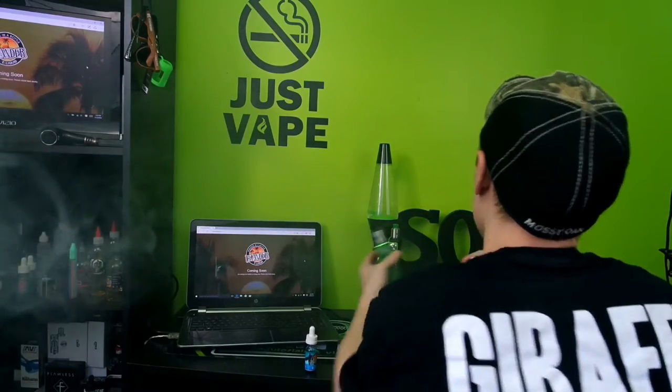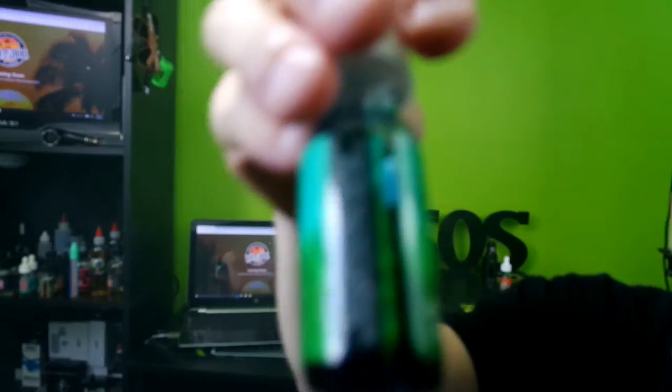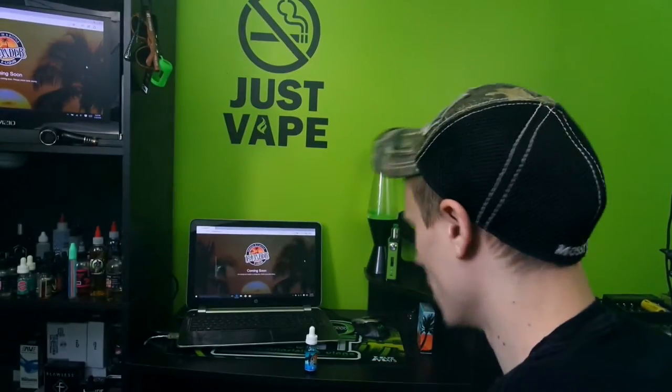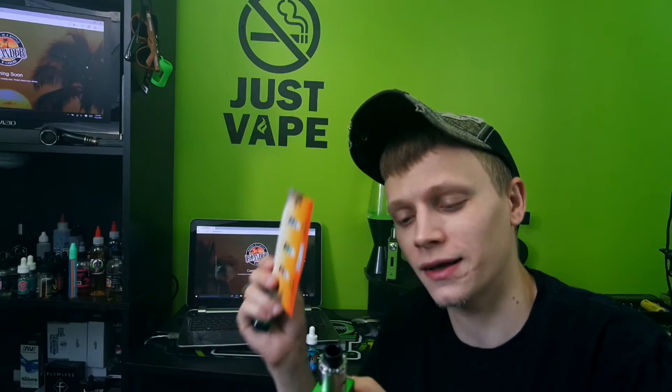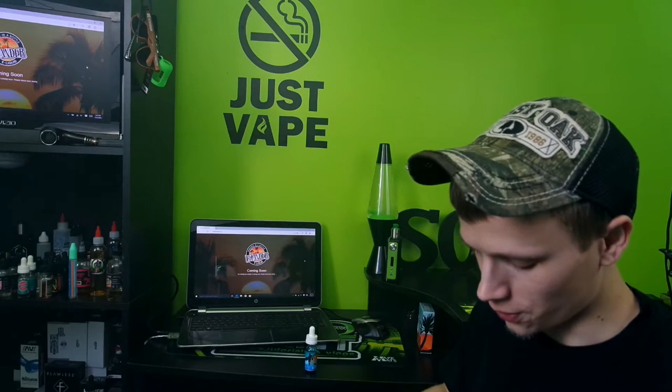Next we're going to take a look at Hula Girl — got a nice little green and teal color here, check out how the blue bottle looks, that's so cool. I have the e-Fusion DNA 200 at 0.31 ohms, 75 watts, with the Twisted Messes Squared sitting on top. The flavor profile on Hula Girl is a tropical blend of coconut and ripe banana topped with heavy cream. Let's give it a try.